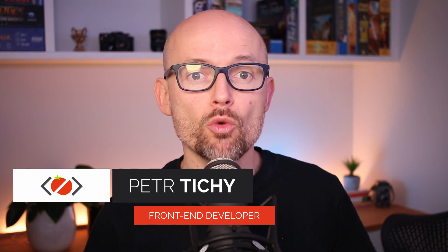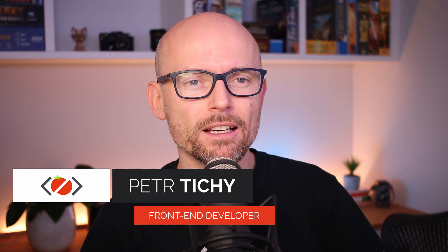Hi there, it's Peter here again, the guy who hates tomatoes but loves front-end development. In today's video, I just want to answer a few questions. I've been getting a few emails recently and instead of replying one by one, I'll just tackle the questions one by one and share it out there. Hopefully someone else watching will get something out of it too.